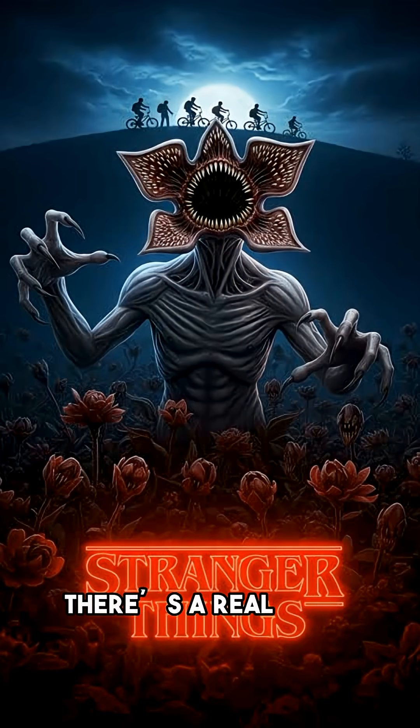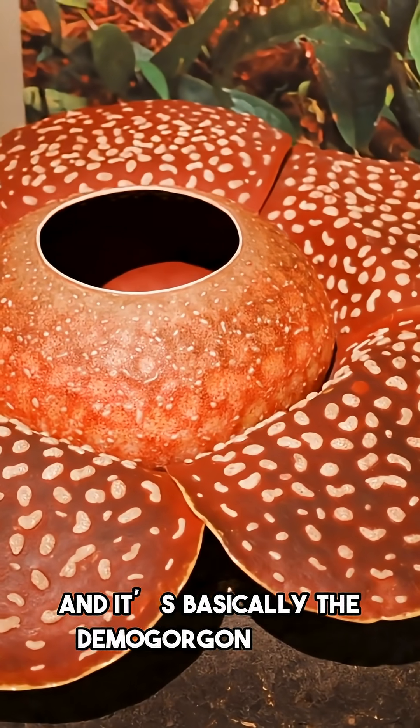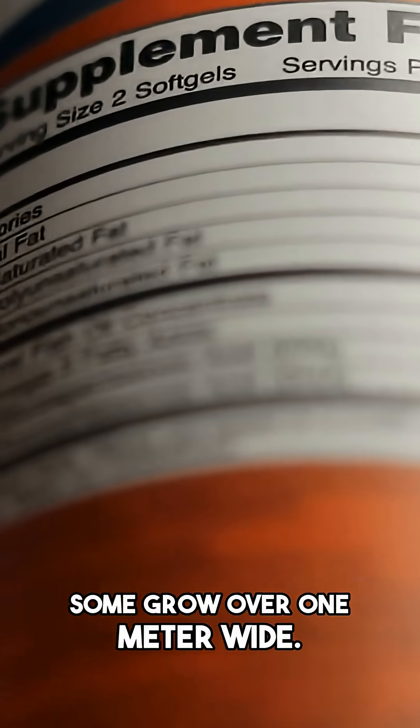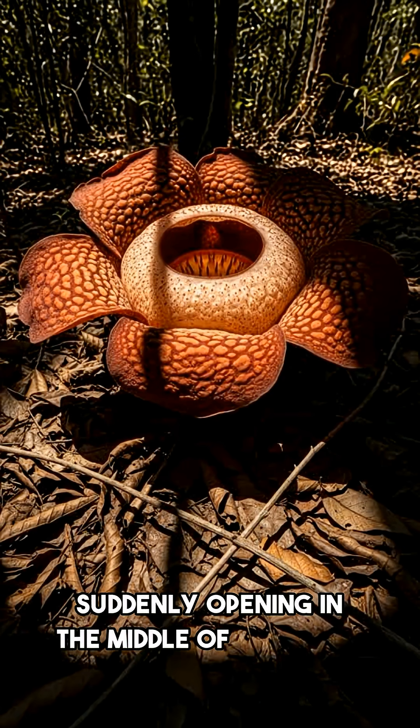What if I told you there's a real plant on Earth that looks like it came straight out of Stranger Things? It's called the Rafflesia, and it's basically the demogorgon of the plant world. This thing is the largest individual flower on the planet — some grow over one meter wide. Imagine a flower the size of a car tire suddenly opening in the middle of a jungle.